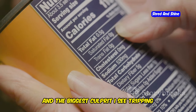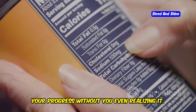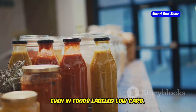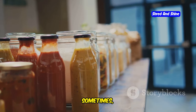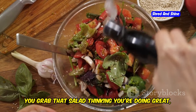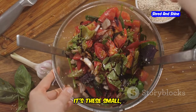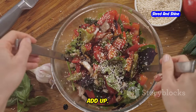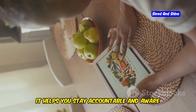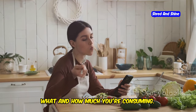The biggest culprit I see tripping people up is hidden carbs. These sneaky things can derail your progress without you even realizing it — hiding in sauces, dressings, even in foods labeled low-carb. Always read the labels carefully. Sometimes even a small serving can have more carbs than you think. You grab that salad thinking you're doing great, but that bottled dressing just cost you half your daily carb allowance. It's these small, seemingly insignificant choices that can add up. That's why tracking is non-negotiable, at least in the initial stages — it helps you stay accountable and aware of exactly what you're consuming.